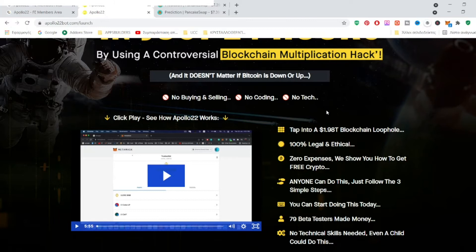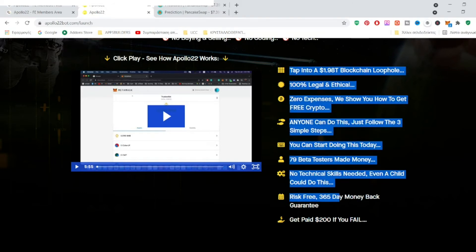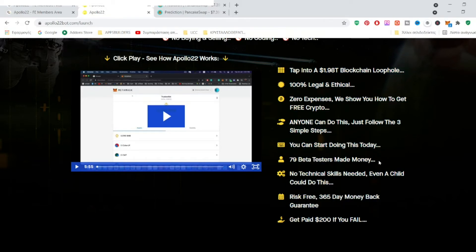The main benefits of the Apollo 22 method are that you can start with a very low budget — $5 to $10 is more than enough — and with the power of multiplication you can earn a serious amount of money. Andrew actually advises you not to start with more than $5 to $10. There are zero expenses, you don't need technical skills, trading knowledge, technical analysis, or software programs. Anyone can do it, even a child.